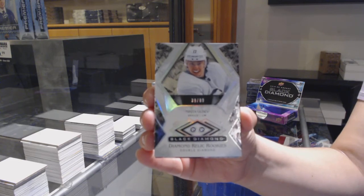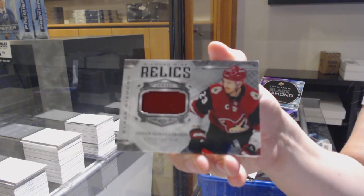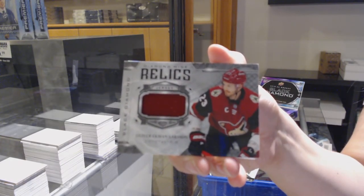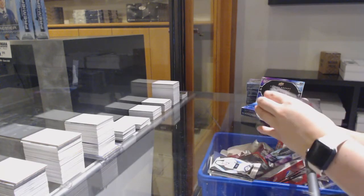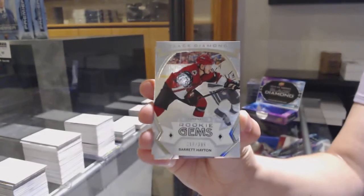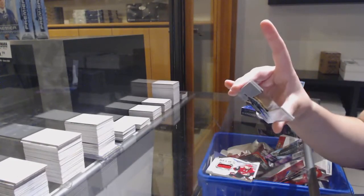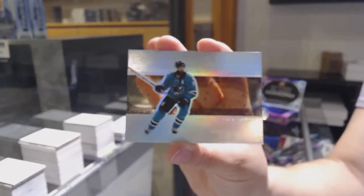Double diamond rookie numbered to 99 Nikita Gusev, diamond mine relics jersey for Arizona, Oliver Ekman Larson. Rookie Gems numbered to $3.99 for Arizona, Barrett Hayton. And diamond mine numbered to 99 for the Sharks, Brent Burns.